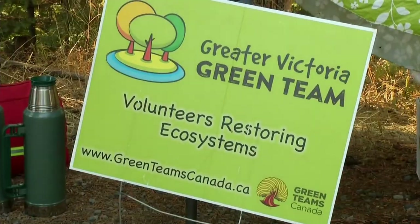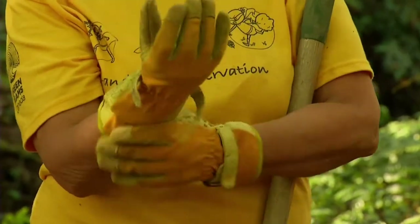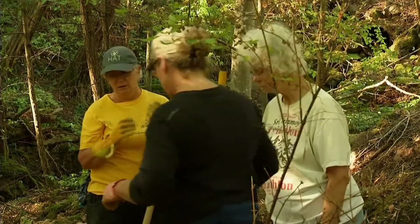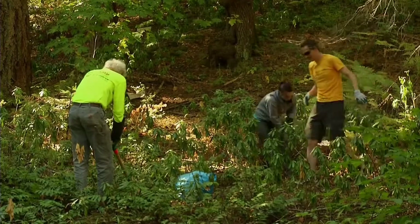We are a regional-wide environmental volunteer program. We work all the way from Souk to North Saanich, really collaborating with different groups and bringing the community to learn about different projects and participate in different volunteer activities that work to improve our environment. So today we're removing invasive plants, and that's one big thing that we do.